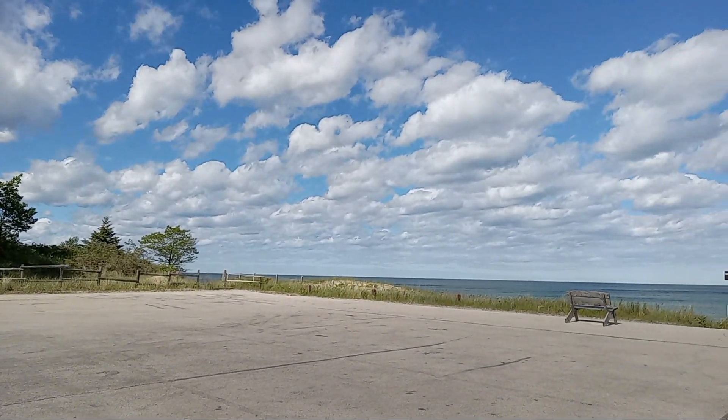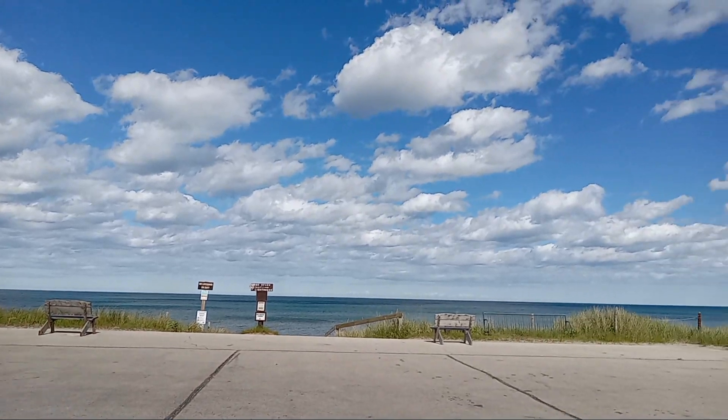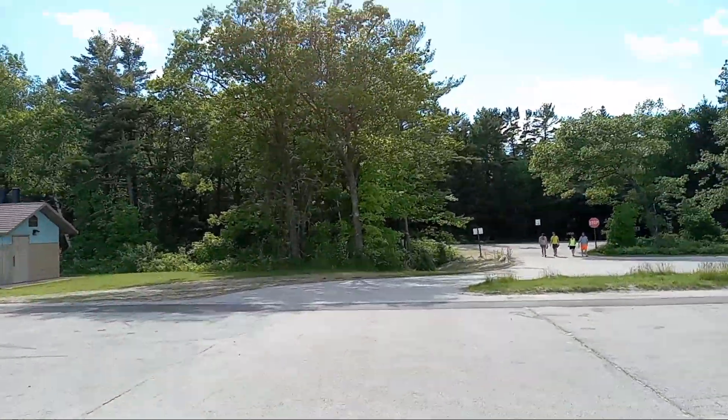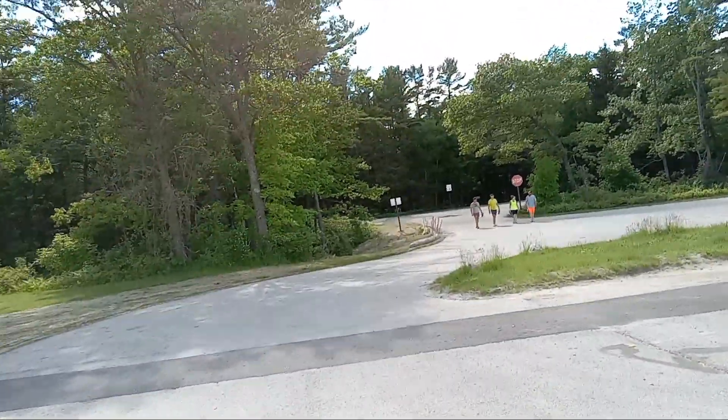Okay guys, I don't know when I'm going to upload this, but this is the beach view. It is a beautiful day, and I'm going to show you how fast I can get to the campground, because that's how close I am. So this is the parking lot for the beach.